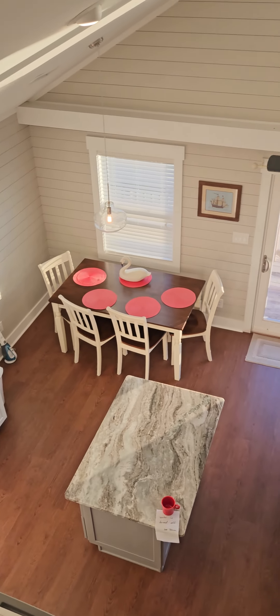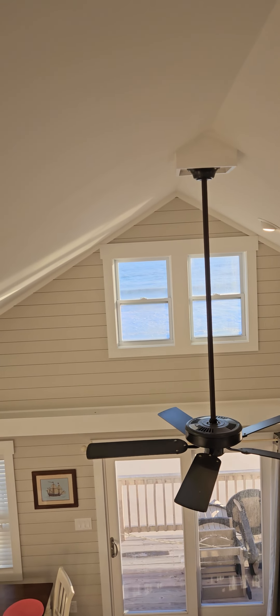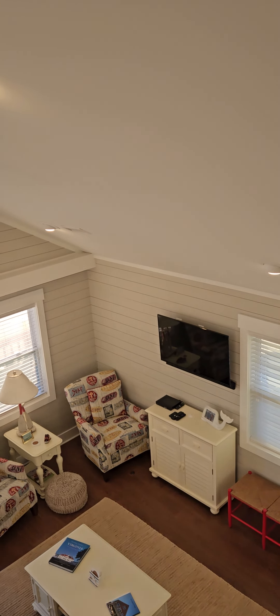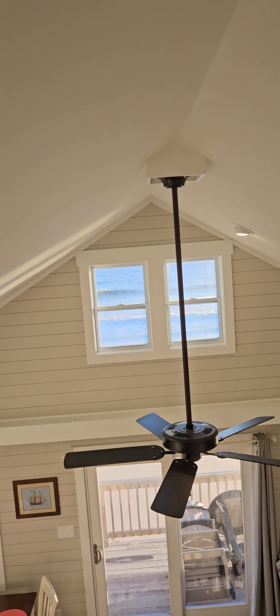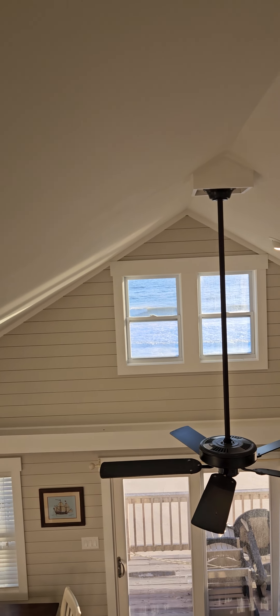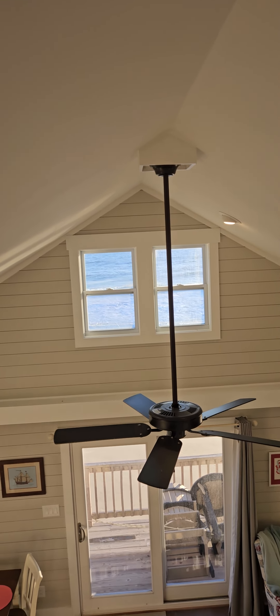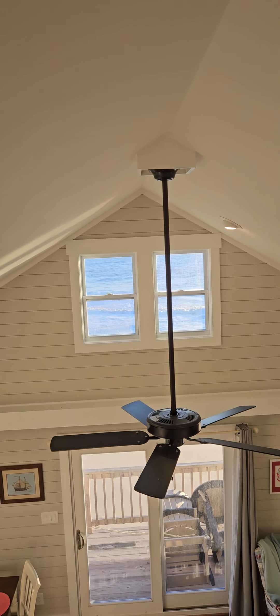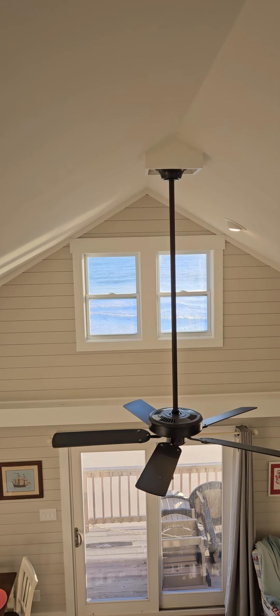That about wraps up this little video of this cute little house. If you like this video and want to see more like it, hit subscribe and give us a thumbs up. It is the time of year where we're going to start seeing properties pop on the market — if there's a property you want to see videoed, just let me know and I'll get to it. If you have any comments or questions, please make them below and I will get back to you, or reach out via any of my contact information. Hope you have a great day and enjoyed this video — thanks for watching.